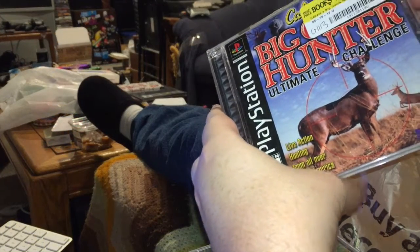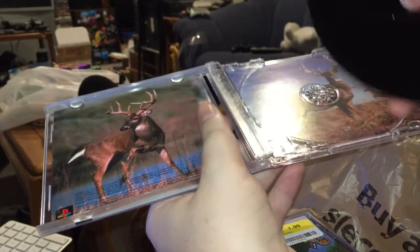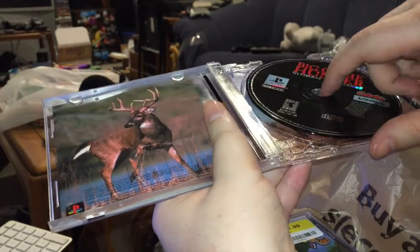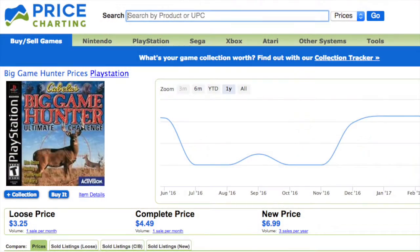Cabela's Big Game Hunter: Ultimate Challenge — again, complete in the case. Mind you, at the other store, any one of these games would have been $10 or $15, and a lot of them were loose, not even in the case with instructions. Average price on Price Charting right now for this one is $4.49. I paid $1.59 for that.